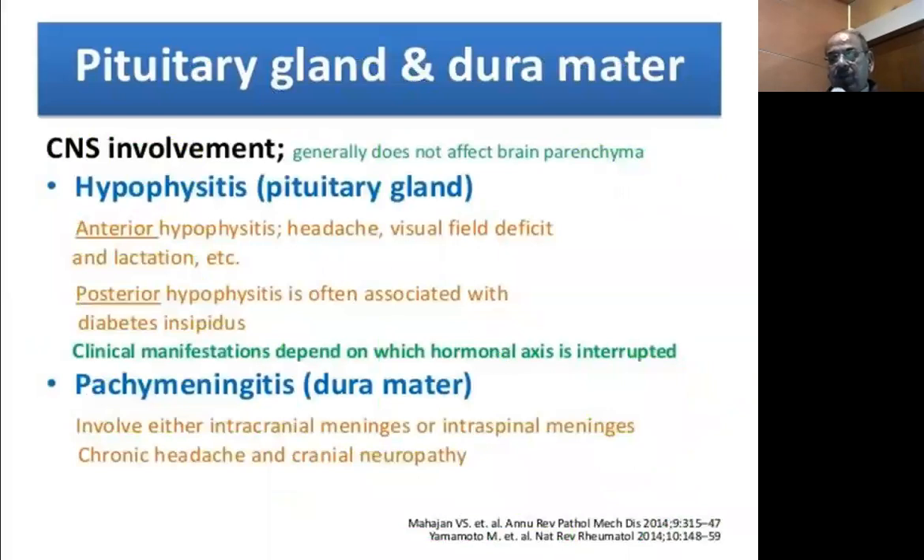For CNS involvement, you typically see the pituitary gland and the dura mater affected. Pituitary involvement can be anterior — presenting with headache, visual field defect, and galactorrhea — or posterior, with clinical manifestations depending on which hormone is interrupted. Dura mater involvement can affect either the intracranial meninges or the intraspinal meninges.